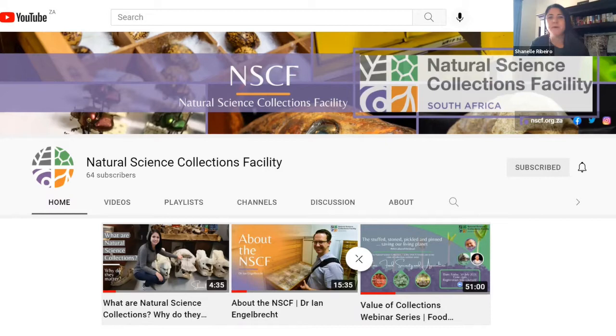Thank you, Fulu, and welcome everyone within the NSCF network, and also a very special welcome to our guests not part of the network. As Fulu said, this is our second webinar in our value of collections showcase.